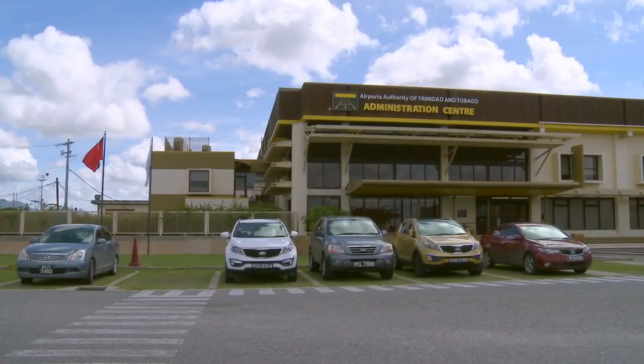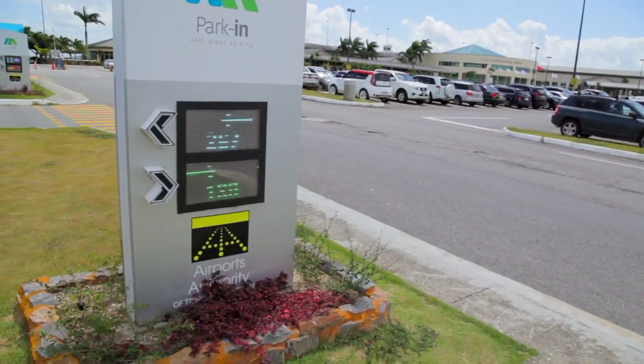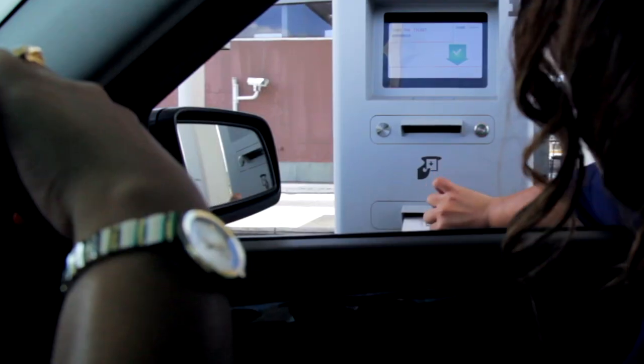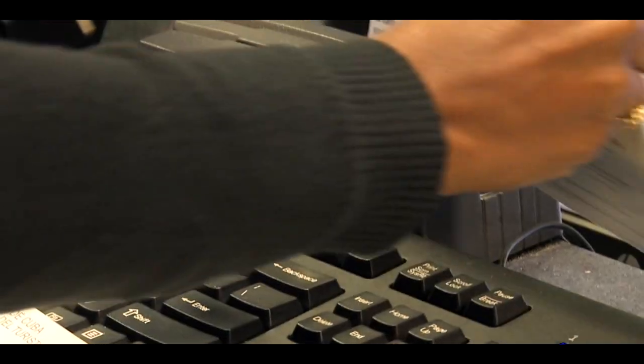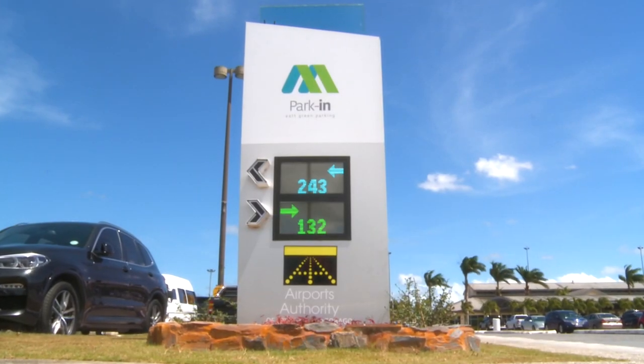The Airports Authority of Trinidad and Tobago continues to be committed to using innovative technology to provide added convenience and enhance the customer experience at Piarco International Airport, from Park-In to check-in to take-off. Thank you for using Park-In.